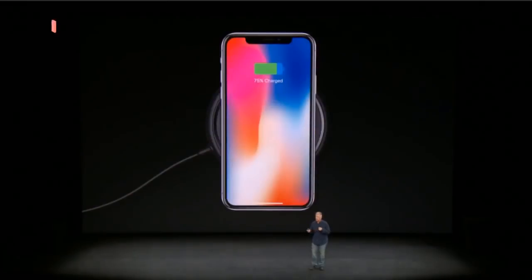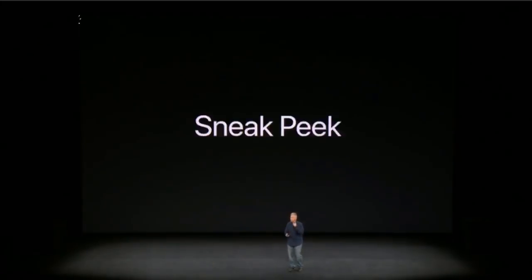But we also think we can make the wireless charging experience even better. Our team wants to create something all of us are going to want to use, and it might actually help move the entire industry forward. So we're going to give you a sneak peek of this idea right now.